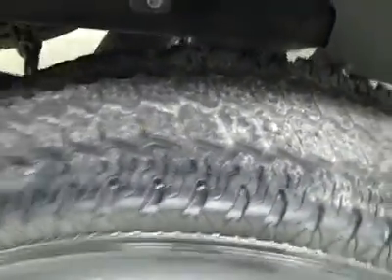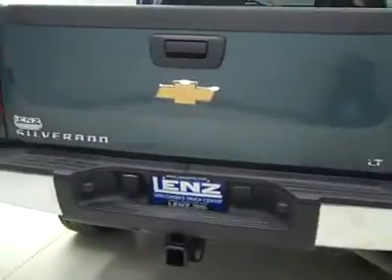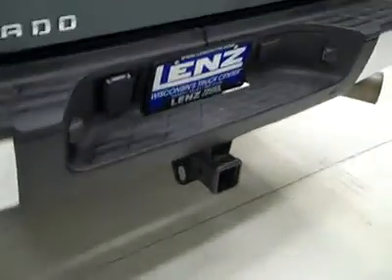Rear tires also about 50%, just like the fronts. And around back, bumper and tailgate are in great shape. There's a hitch, transmission cooler, and wiring as part of the tow package. In the bed itself, spray-in Wine-X bed liner and a gooseneck hitch. Everything looks like it's in good condition back there.